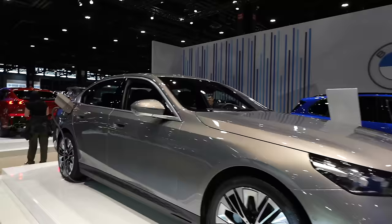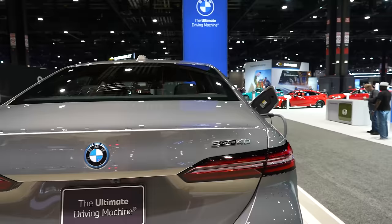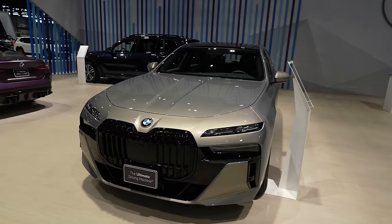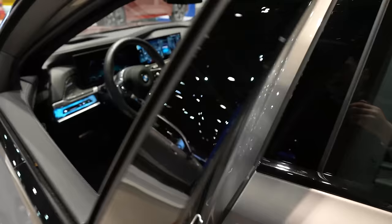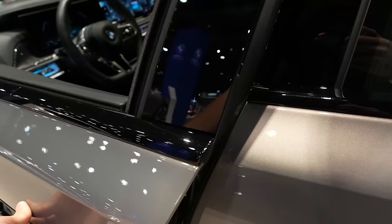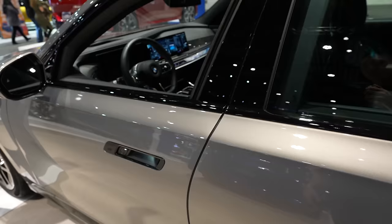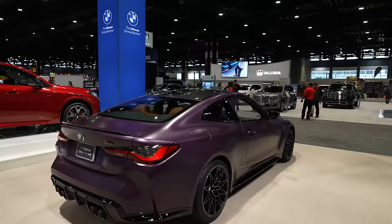Across from Honda and Acura we have the BMW stand — the only German manufacturer to still come to the Chicago Auto Show and bring vehicles. We have a plug-in five series, the i5 eDrive40. We have the new 7 Series — I don't love the exterior styling, but the interior is properly amazing. The one I drove had the theater rear seat package; the massive front screens, ambient lighting, and material quality inside are truly impressive for a flagship executive luxury sedan. It's got power-closing doors too. Then we have an X7 and an M4 in a pretty crazy shade of Frozen Purple.